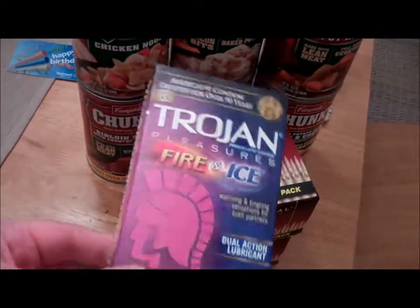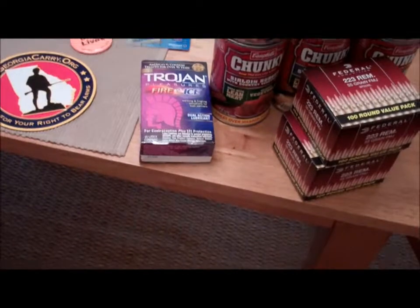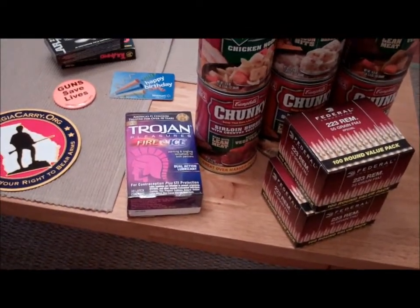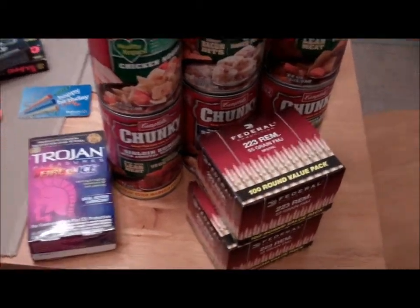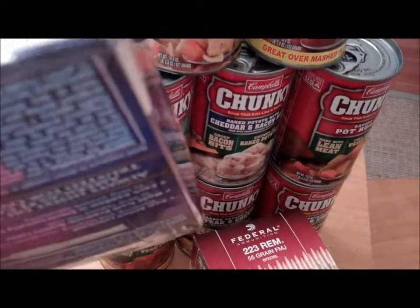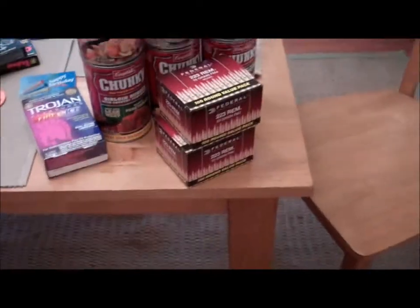I got some condoms — fire and ice, kinky. Got to have the condoms for WROL; other things are going to run out. Expiration date 2013 as well, August, so got a little time on those too.